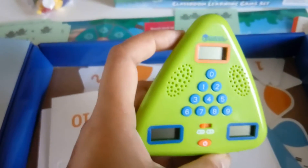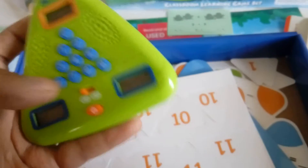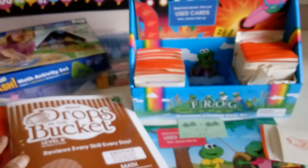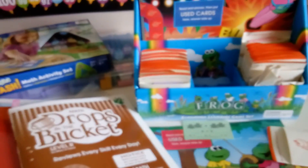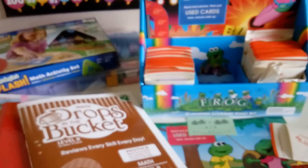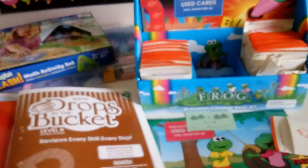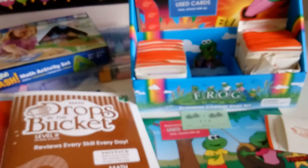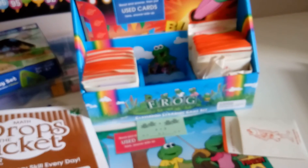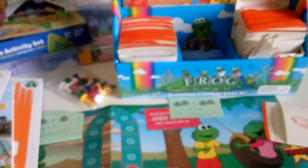I saw it at Costco and picked it up. That is it for our first grade and kindergarten math curriculum. If you have any questions about any of these, please leave a comment below and I'll try to answer. If you want a review on any of them, let me know and I'll try to do that as well. Thank you for watching — have an awesome day!